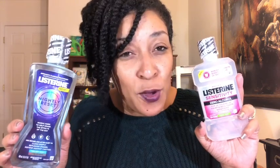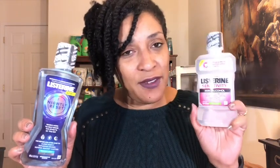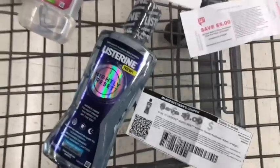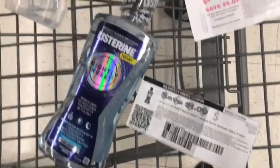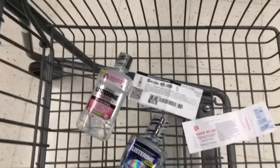I did have printable coupons for this — I'm not quite sure where I printed them from, but I'll show you a picture so you can recognize the coupon and go print it if it's still available. The Listerine Nightly Reset was priced at $4.79 and the zero alcohol sensitivity one was $6.29, so together they came to $11.08. I had two $1 coupons that came off my purchase.